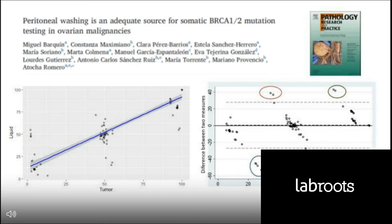More recently, in another paper, we showed that peritoneal washings, which are routinely performed in ovarian cancer patients, are an adequate source for somatic BRCA testing. We saw a very high concordance between FFPE samples and the peritoneal washing samples. This starting material might be useful when the FFPE samples are not sufficient or the quality is not enough for NGS procedures for whatever reason.